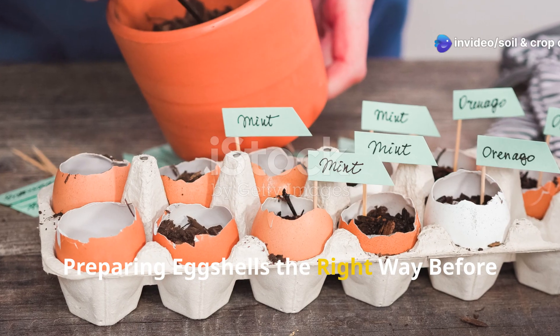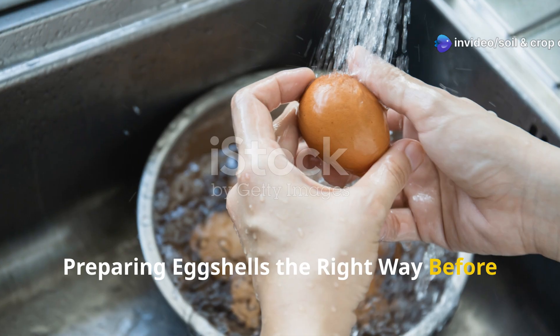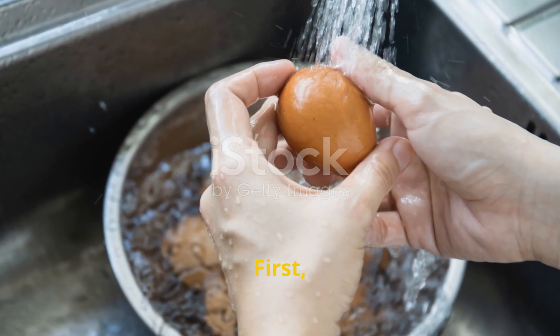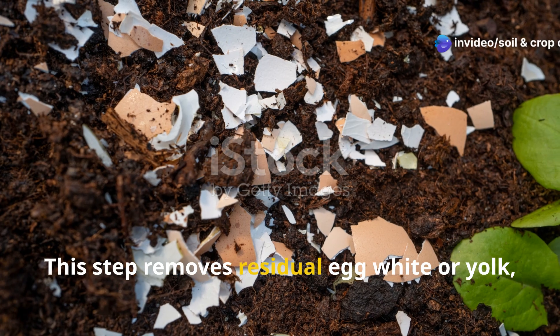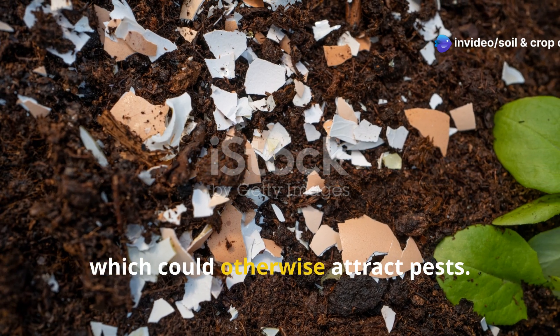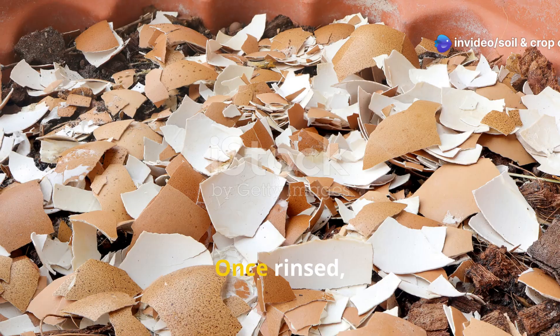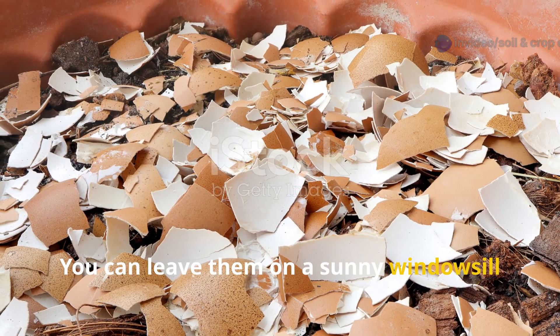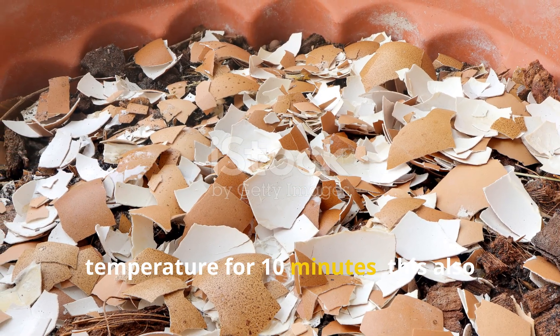Preparing eggshells the right way. Before you toss eggshells into the garden, they need a little preparation. First, rinse them well. This step removes residual egg white or yolk, which could otherwise attract pests. Once rinsed, allow them to dry completely. You can leave them on a sunny windowsill or bake them in the oven at a low temperature for 10 minutes.